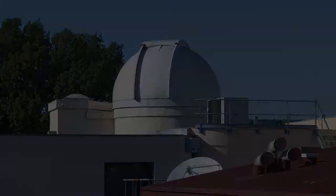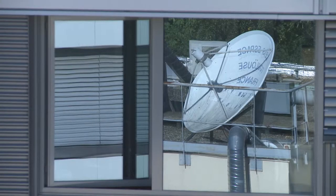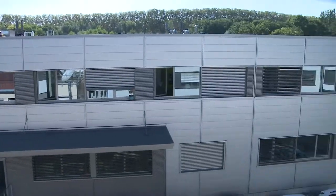The Observatoire Midi-Pyrénées is the observatory of the science of the universe, one of the 25 French observatories, with missions in research, teaching, observation, outreach of scientific culture, and international cooperation.